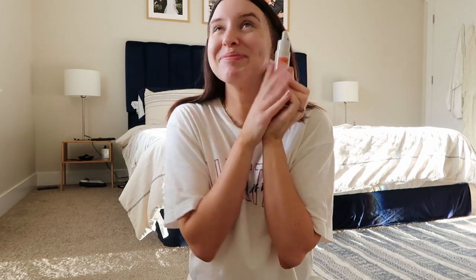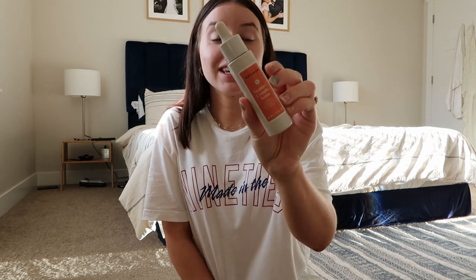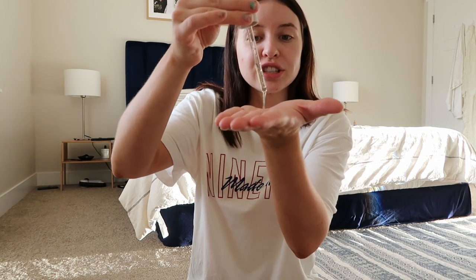Now that we have our toner on, I like to go into my vitamin C. I love vitamin C — it's one of those products I just cannot live without. It's a great antioxidant and brightening agent. This one is from Naturium — it's their Vitamin C Complex Serum, which has vitamin C plus hyaluronic acid and vitamin E. It comes in a nice dropper and this is actually my second bottle of Naturium. I love their vitamin C — it is one of my favorites.